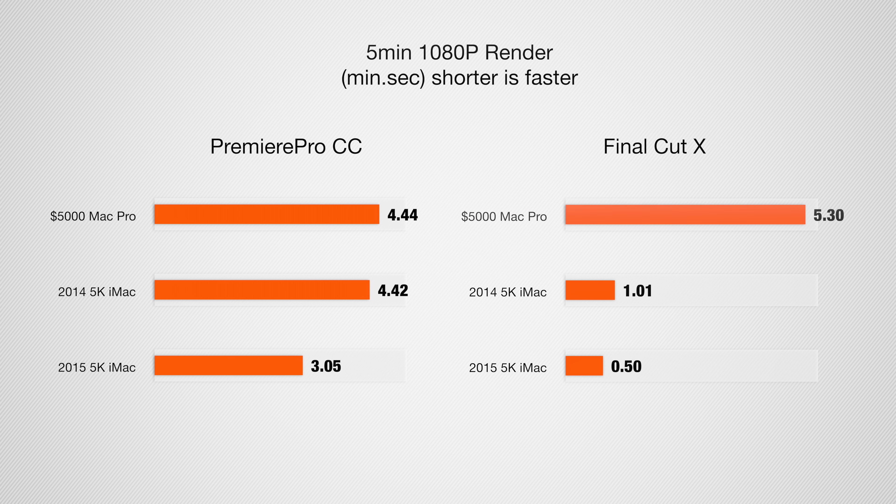Starting with video editing, looking at a five-minute 1080p clip in Premiere Pro, we're getting about a 50% increase in speeds — that is definitely impressive. On the Final Cut Pro X side, it's slightly faster but not as much of a difference.